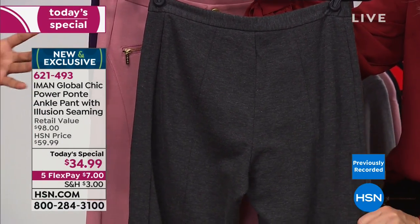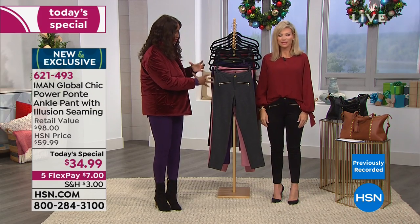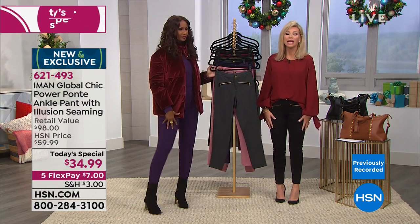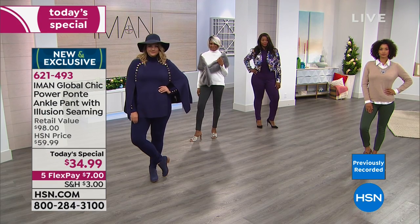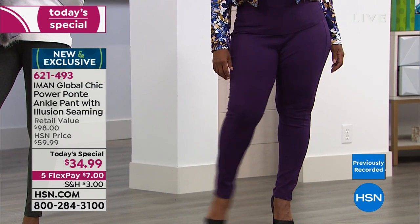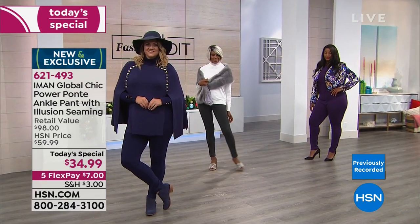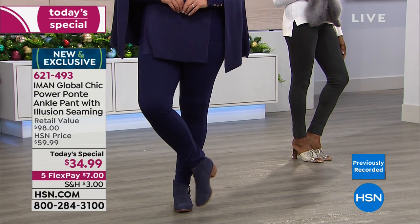Just like a corset pulls in the waist, this illusion seaming shaves 10 pounds off the bottom of your body. It feels like heaven — the softest ponte ever at $34.99. Think of all the sweaters and turtlenecks you'll pair with it. This pant will take you everywhere this season — from the office to cocktails with girlfriends, the movies, or the courts, in sneakers or stilettos.